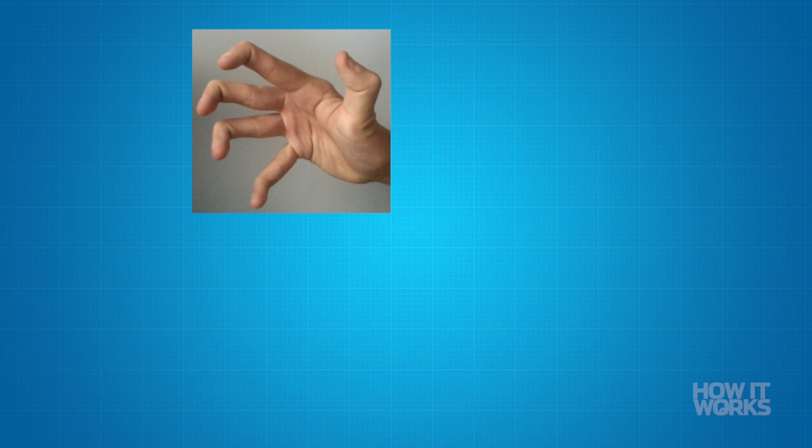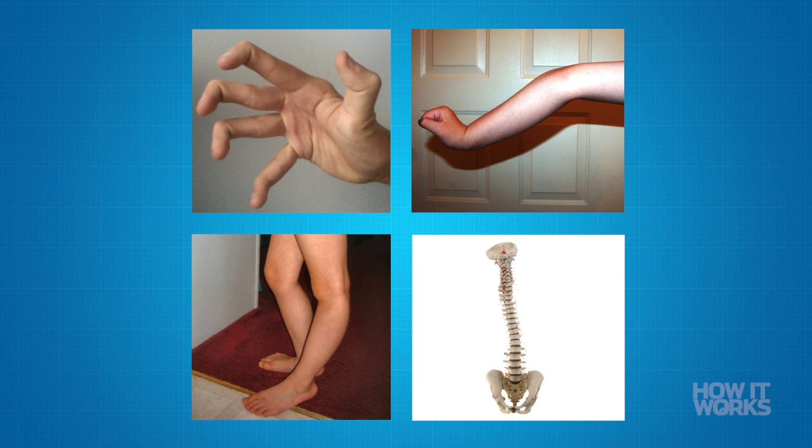Hypermobility occurs in between 4 and 13 percent of people and is most common in your fingers, elbows, knees, or vertebrae, and it's actually more common in women. Hashtag girl power, y'all.